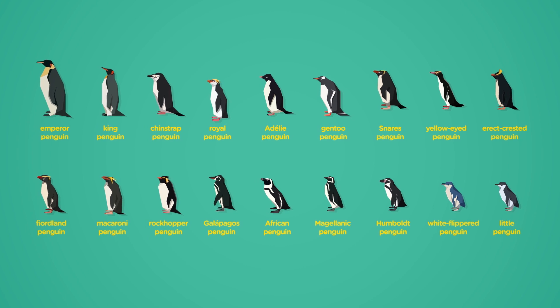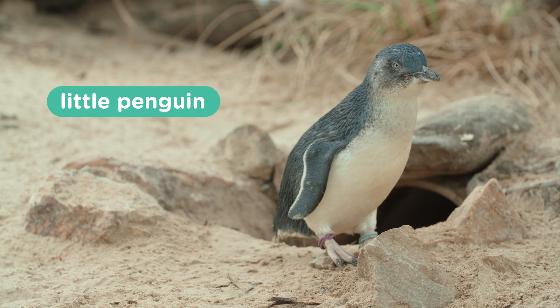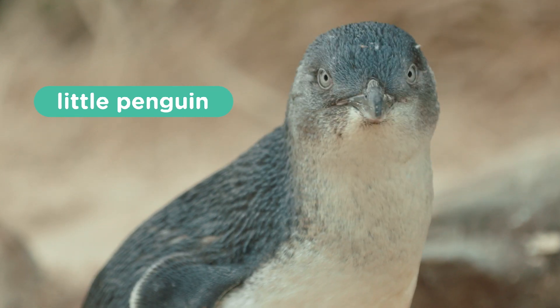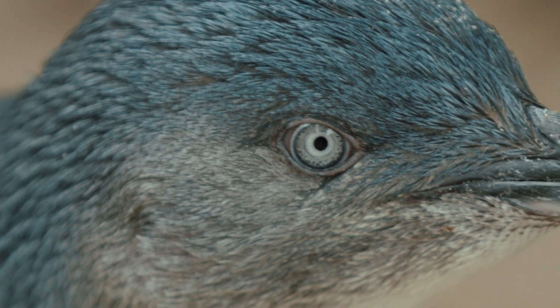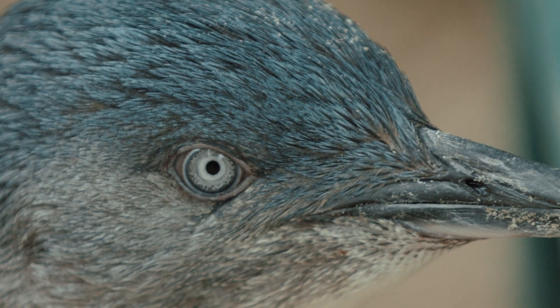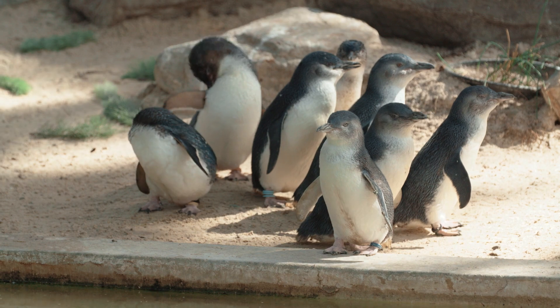These birds are really quite remarkable. Of all the species, the little penguins or fairy penguins would have to be my favourites. I may be a tad biased though, because here at Adelaide Zoo I get to see a whole colony of these little guys every day.